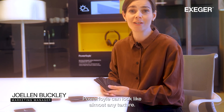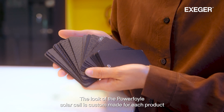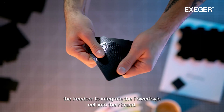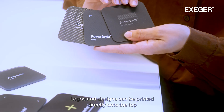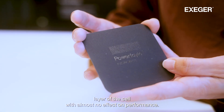Powerfoil can look like almost any texture. The look of the Powerfoil solar cell is custom made for each product and gives our customers the freedom to integrate the Powerfoil cell into their brand design language. Logos and designs can be printed directly onto the top layer of the cell with almost no effect on performance.